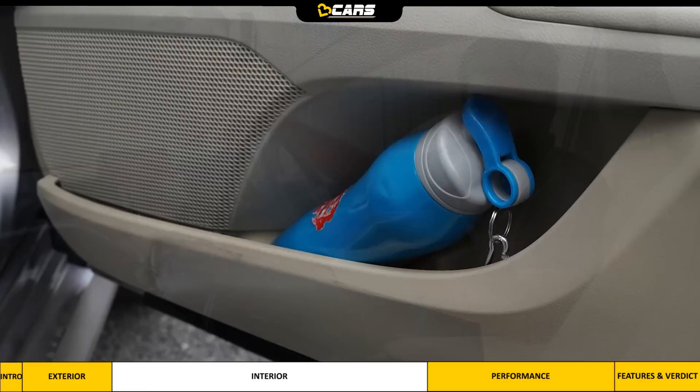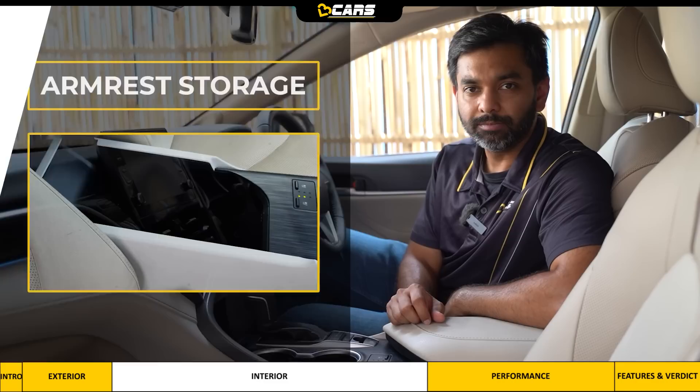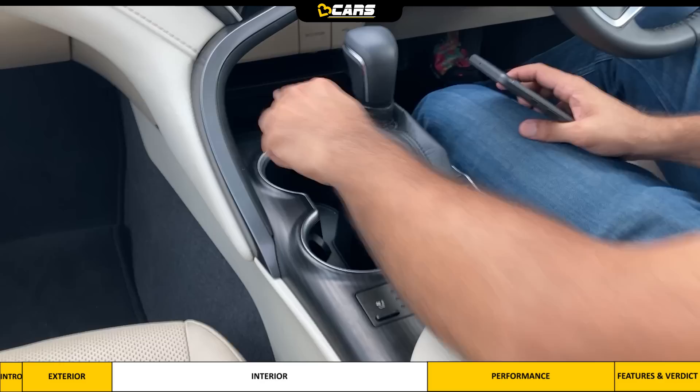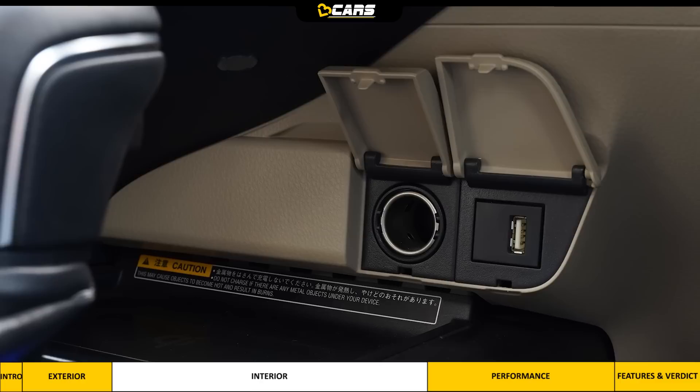For storage, there are pockets in both front doors which can hold small water bottles. There is also a large storage space under the front armrest, but there is no charging socket or light here and it isn't cooled. On the front armrest there are two cup holders, and the centre console has a dedicated space for one phone along with a wireless charging pad. However, there is no wireless smartphone pairing in the Camry, and for wired pairing there is only one USB slot, which is the only USB port for front occupants, along with a 12-volt socket.